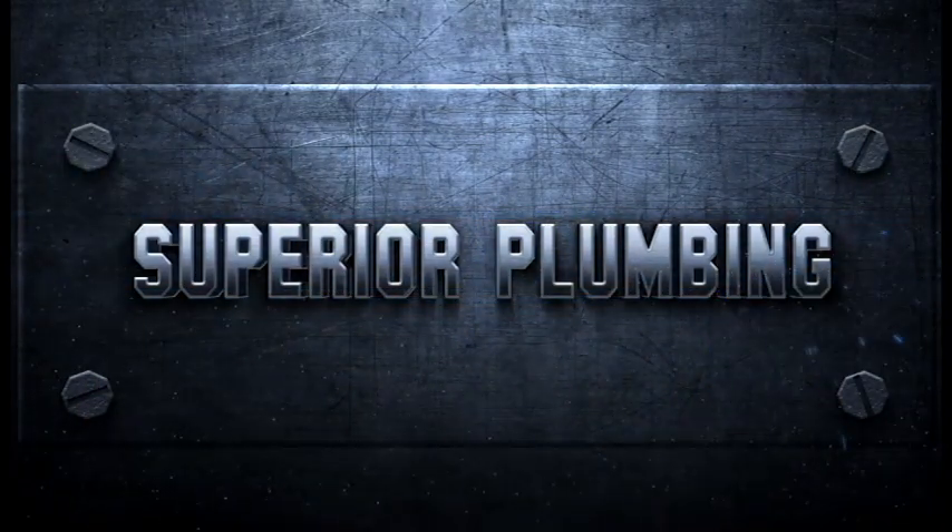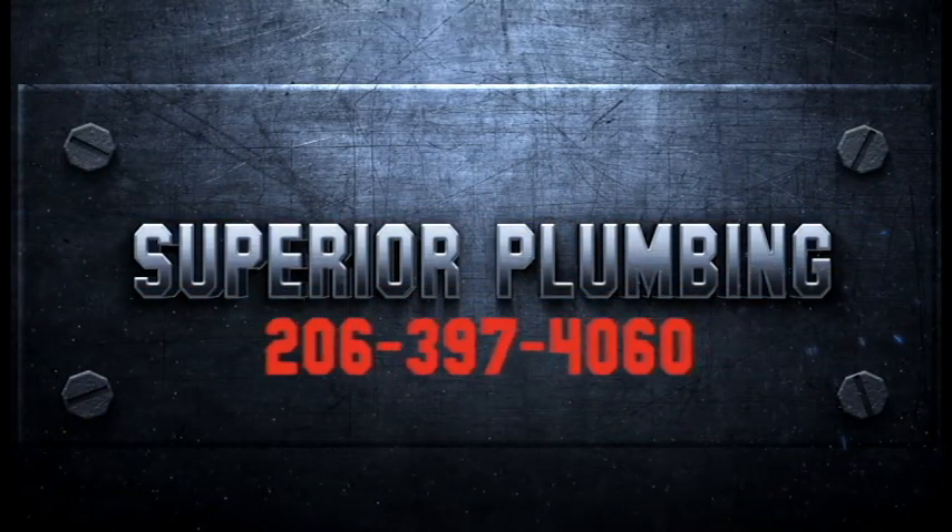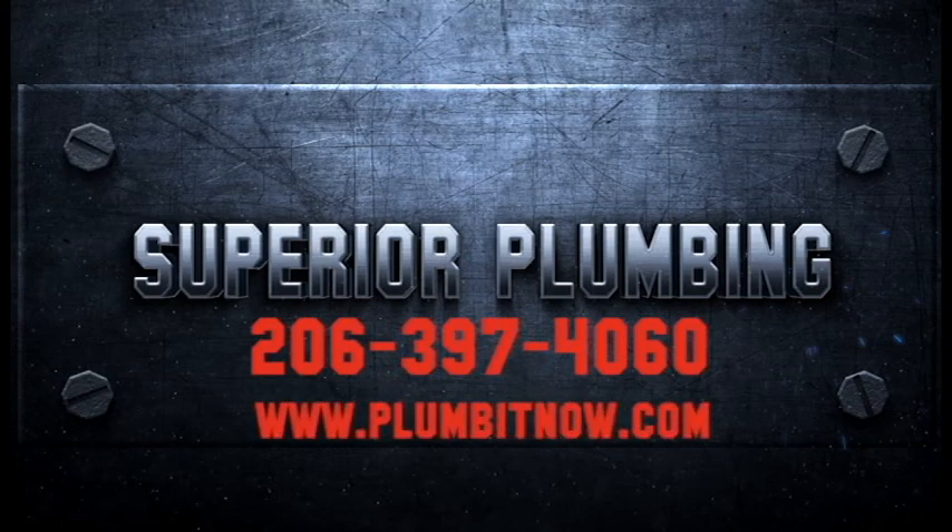For any size or type of job, call Seattle's very best, Superior Plumbing and Heating.